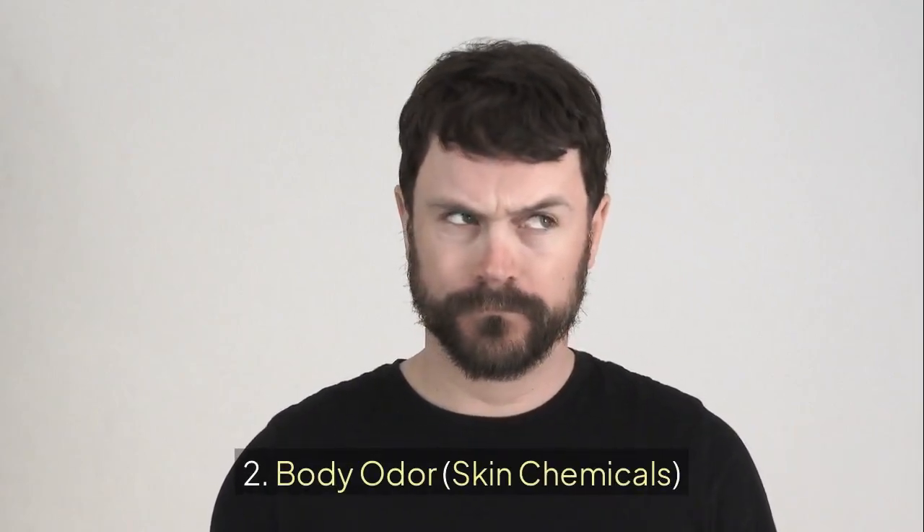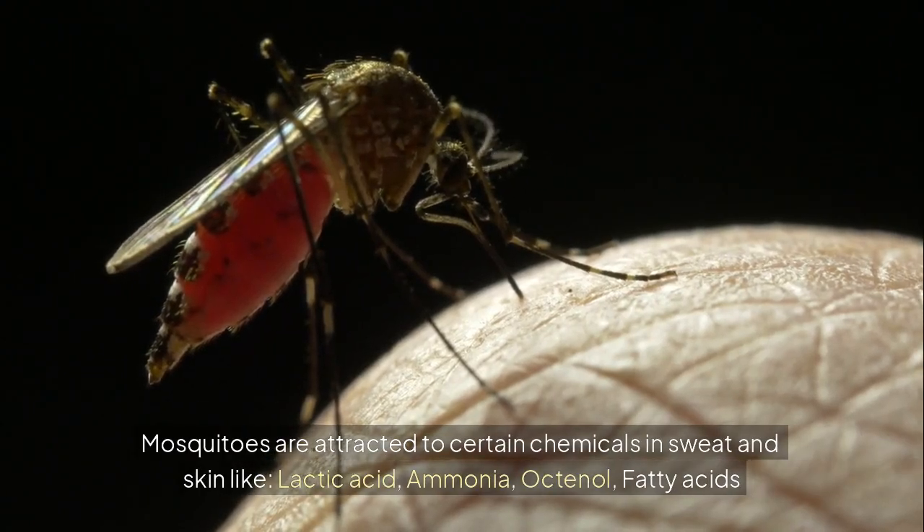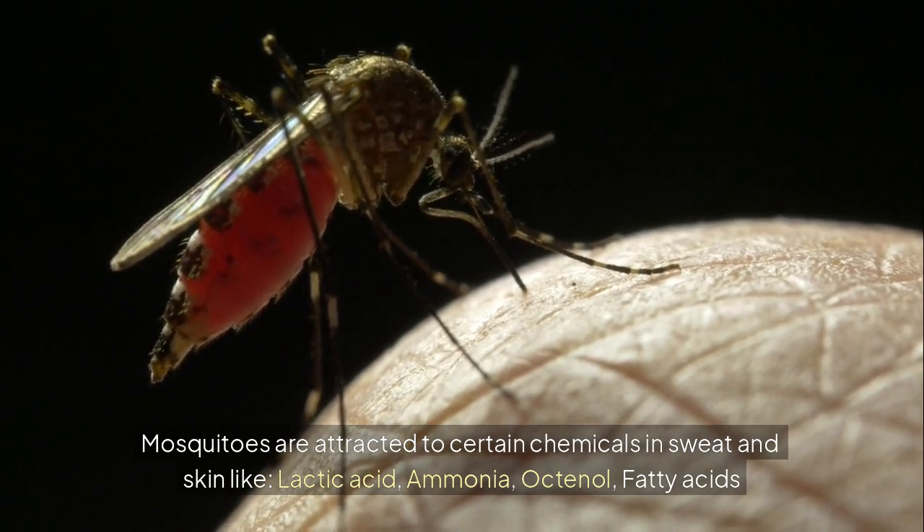2. Body odor and skin chemicals. Mosquitoes are attracted to certain chemicals in sweat and skin, like lactic acid, ammonia, octanol, and fatty acids.